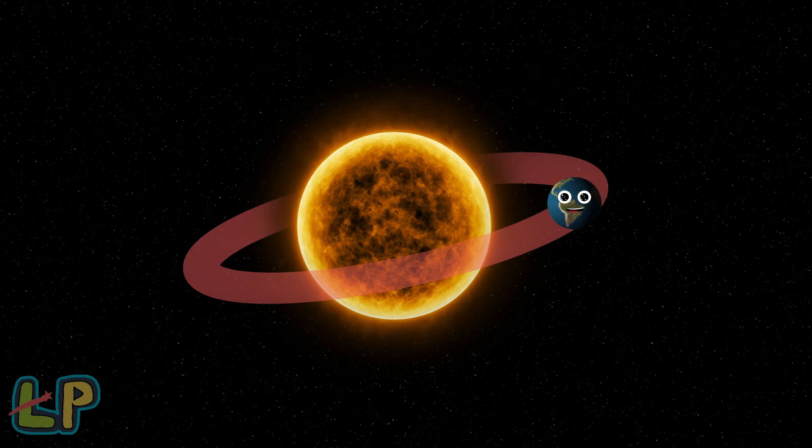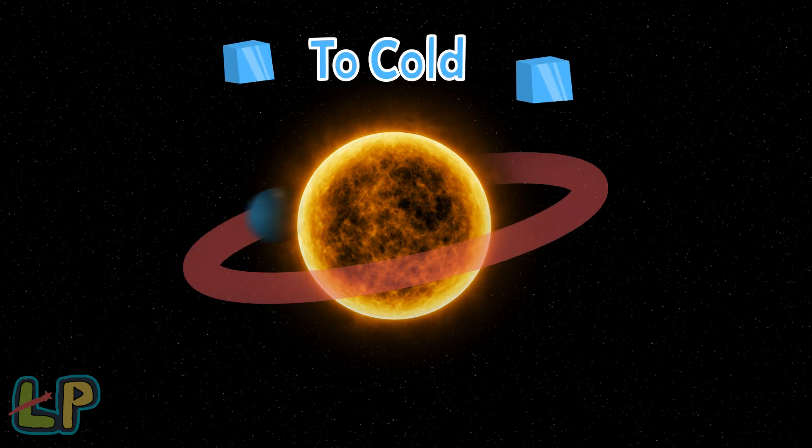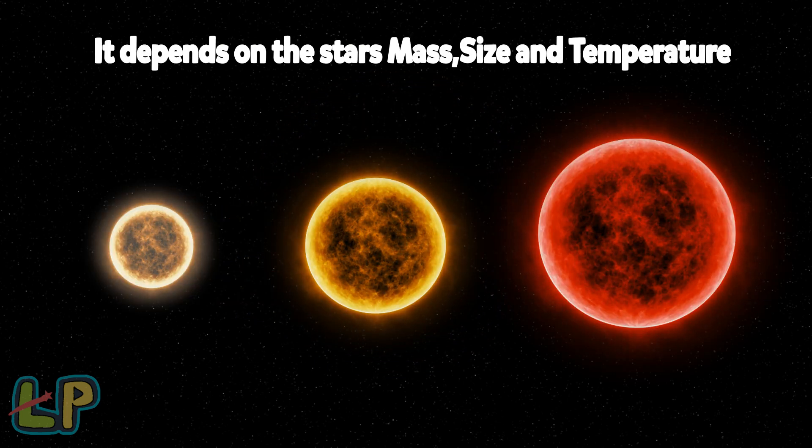The Goldilocks Zone is a place where Earth sits from its sun. It is a spot where the place is not too cold and not too hot for liquid water to exist, so life can grow on the planet's surface. For other stars, it depends on the star's mass and temperature.